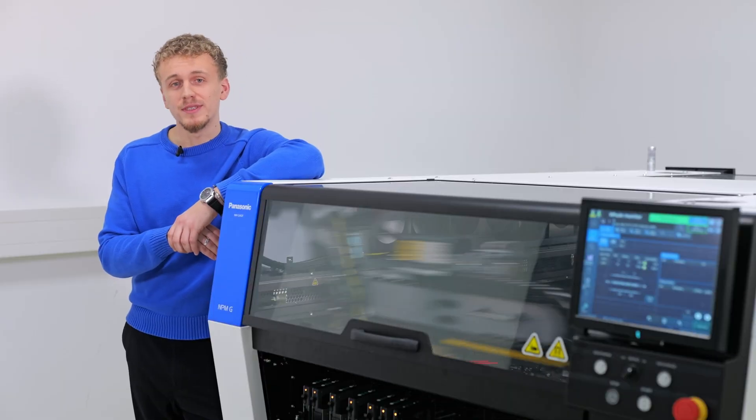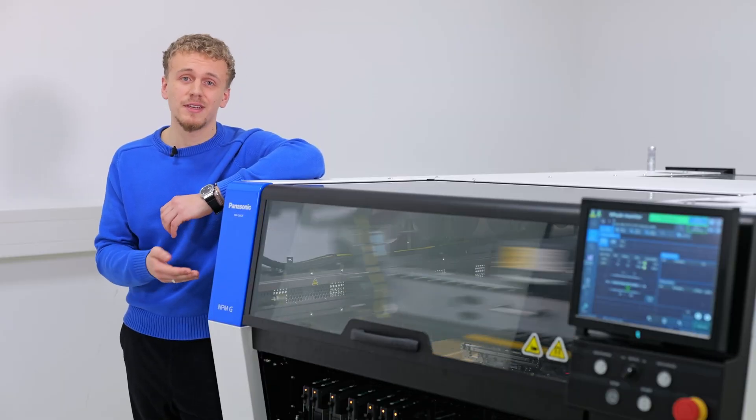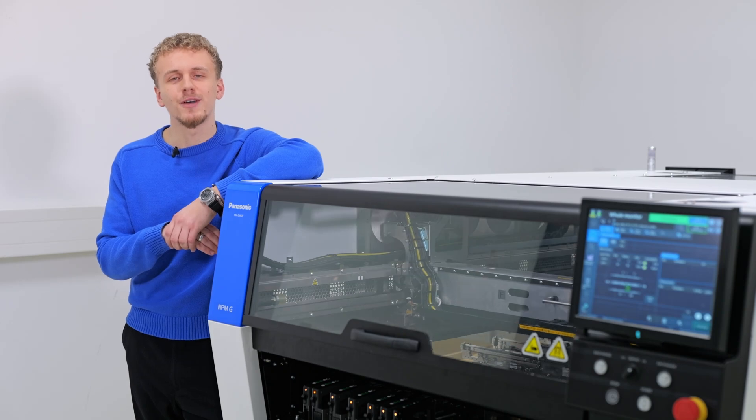We are happy to show you more detailed demos and processes here in the Customer Experience Center in Munich. Please reach out to us.